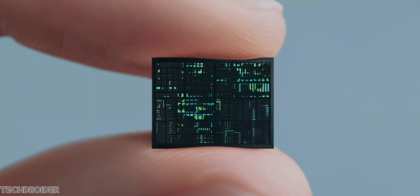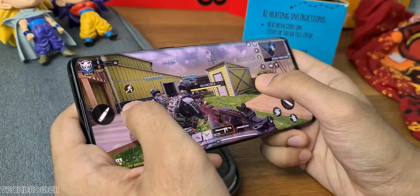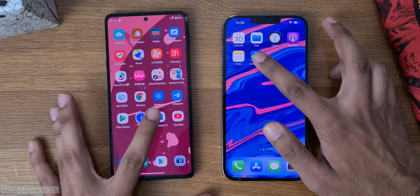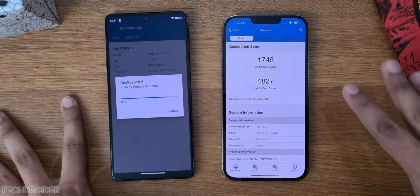The highlight of this device is the Snapdragon 8 Gen 1 Plus silicon based on TSMC's process and MyUX4. The TSMC-based 8 Gen 1 Plus is more power-efficient and faster than the Samsung-based 8 Gen 1.